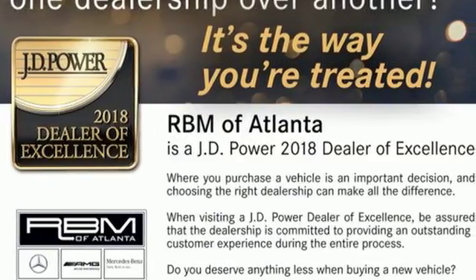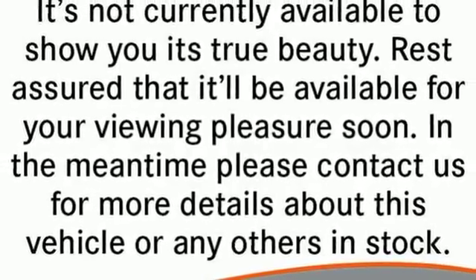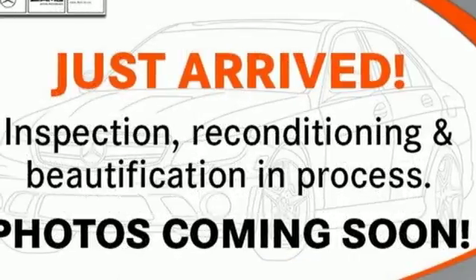External memory control, power heated mirrors, dual-zone climate control, auto-dimming rear-view mirror, Bluetooth, power tilting steering column.